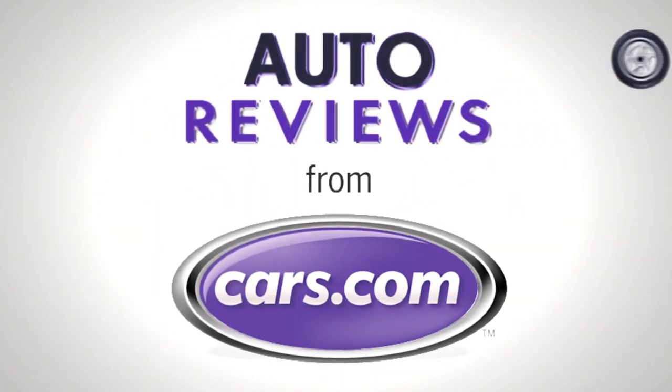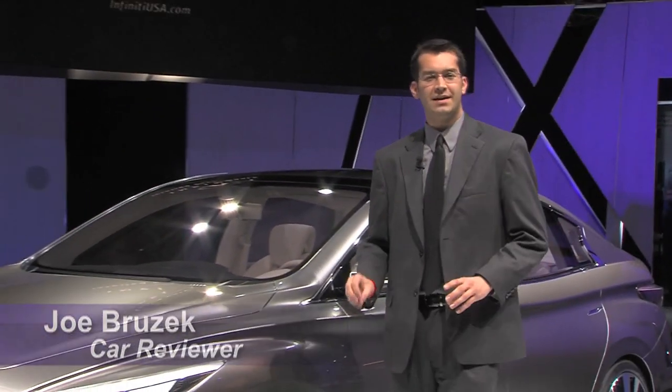Cars.com Auto Review. Hi, this is Joe Brzezak from Cars.com. We're here with the Infiniti LE Concept.